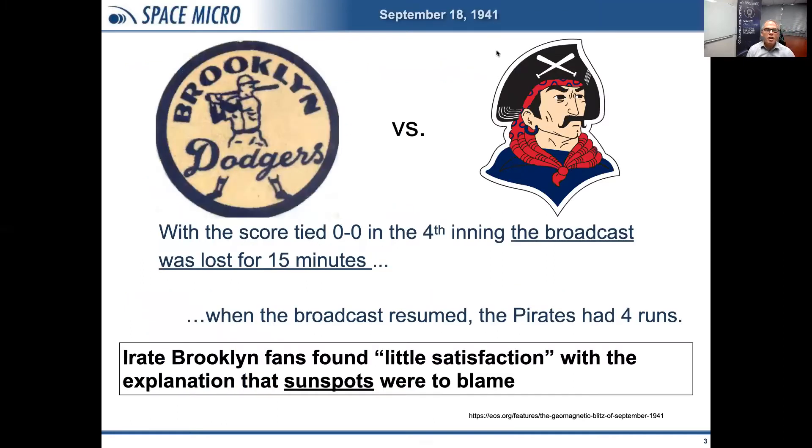I'd like to start by going back to 1941. The Brooklyn Dodgers were playing baseball against the Pittsburgh Pirates. With the score tied 0-0 in the fourth inning, the radio broadcast was lost for 15 minutes. A solar storm was affecting things and caused the broadcast to terminate in the middle of the game. When the broadcast finally resumed, the Pirates had four runs and eventually won. Irate Brooklyn fans called the radio station to complain, but found little satisfaction with the explanation that sunspots were to blame.